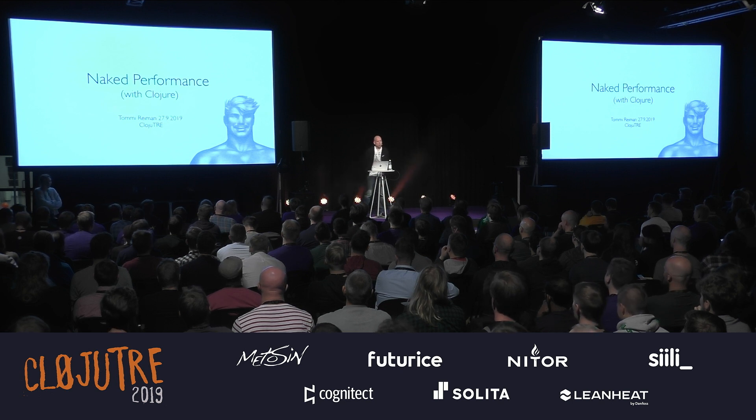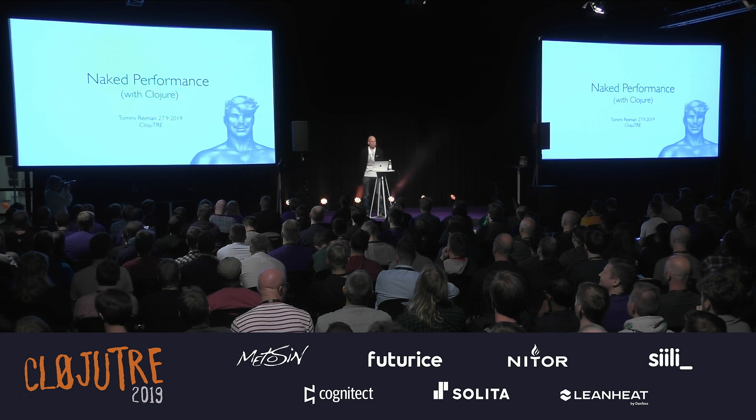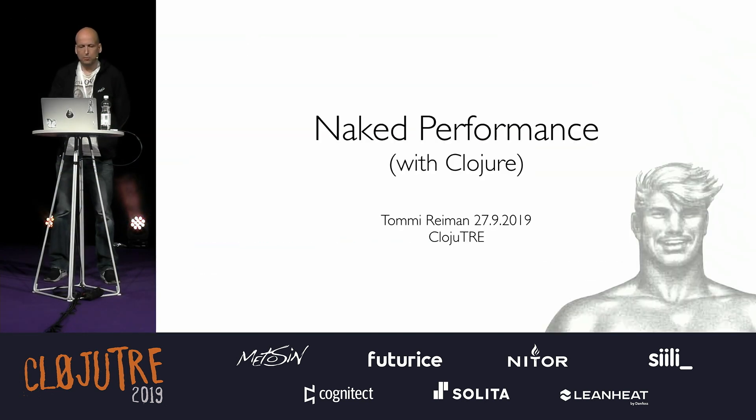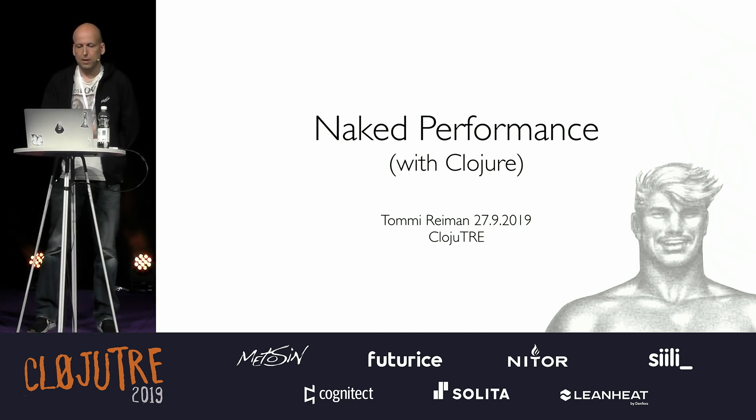Hi all, my name is Tommi. I'm from Metasyn and I'm going to talk about some of the performance stuff we have been doing in the last couple of years. The title of the talk is Naked Performance with Clojure, and I'll start with a quote from a famous Donald.